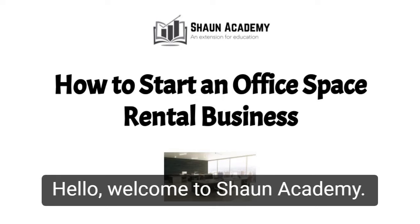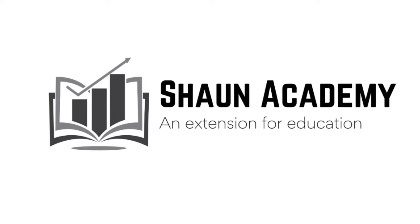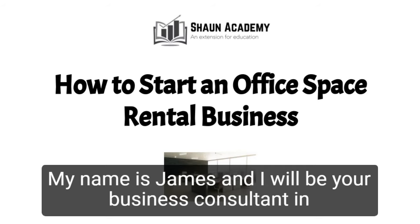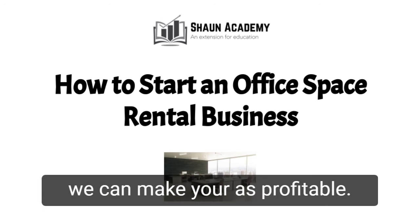Hello! Welcome to Sean Academy. Today in this video we're going to learn how to start an office space rental business. My name is James and I will be your business consultant in this video. Before we start an office space rental business, let's take a closer look at what goes into starting one and how we can make yours profitable.